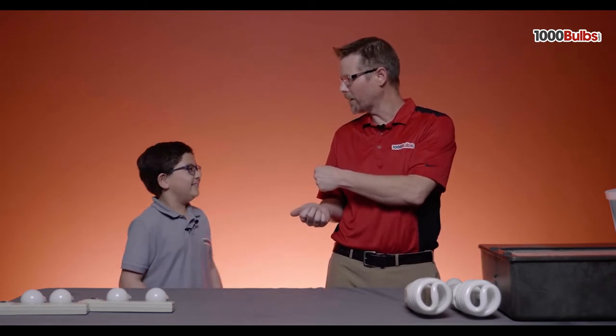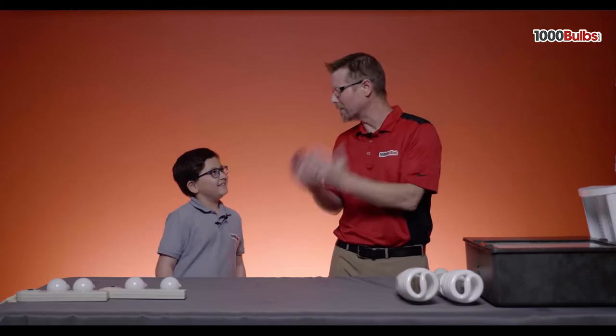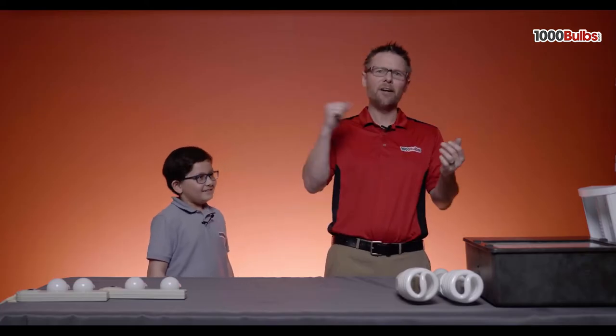Good. You excited about being in Dallas, Texas? Yeah. Well, I think you're more excited about just getting the business, aren't you? Uh-huh. So, let's talk about lighting.